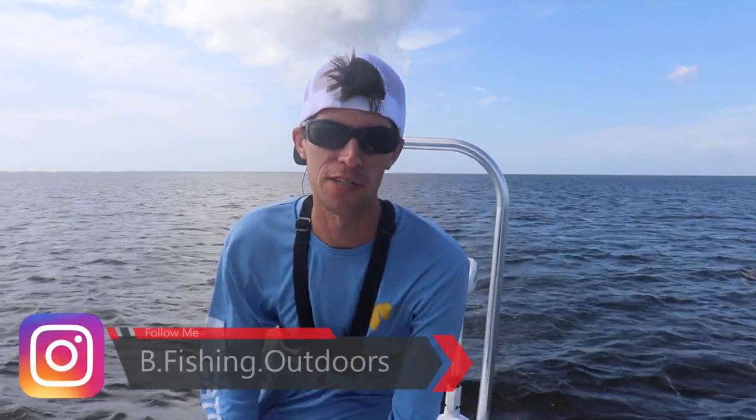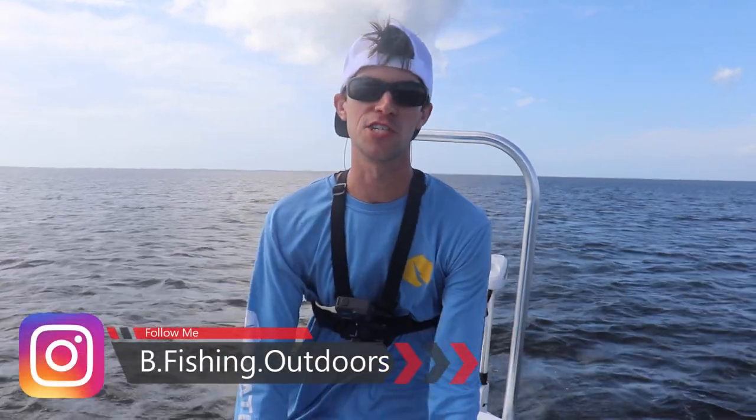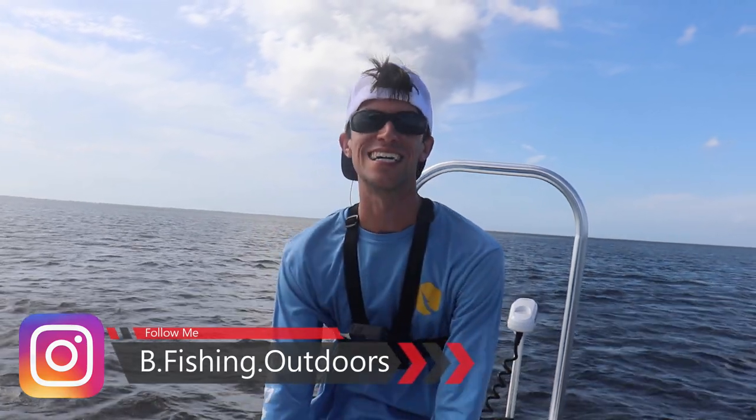What's going on, guys? Welcome back to another windy episode of B-Fishing. This episode is sponsored by Seekway. Seekway reached out to me and said,